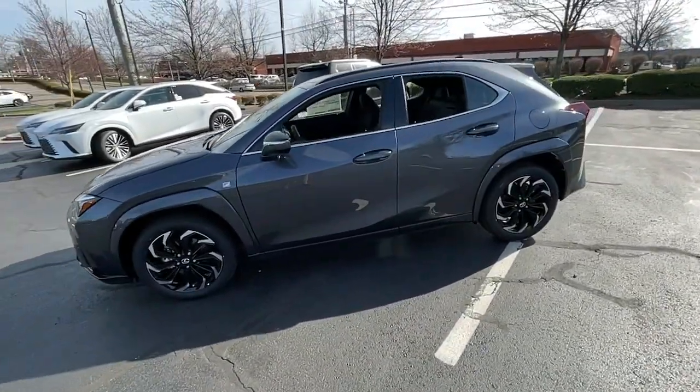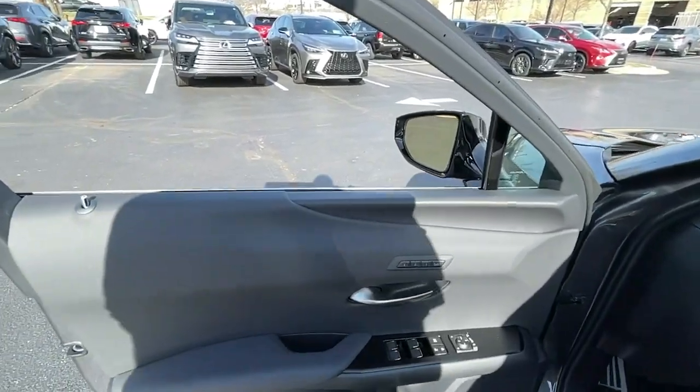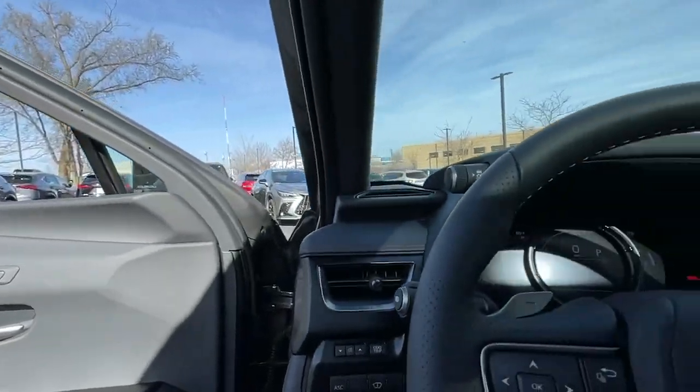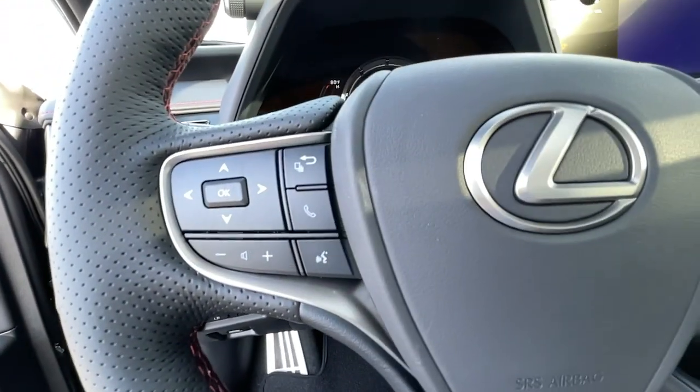The following are some of this vehicle's highlighted options: Apple CarPlay and/or Android Auto, keyless entry, all-wheel drive, navigation system, heated driver's seat, hands-free lift gate, cooled driver's seat, sunroof, satellite radio, remote engine start.